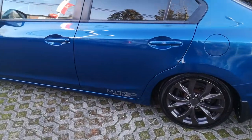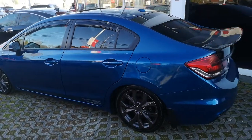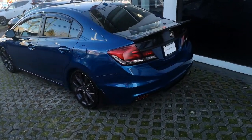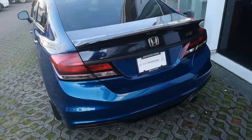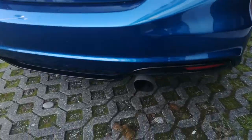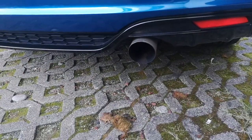It's got a DOHC VTEC engine and an aftermarket exhaust.